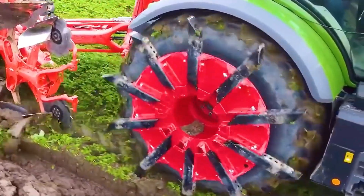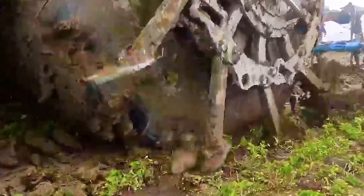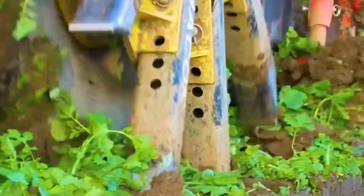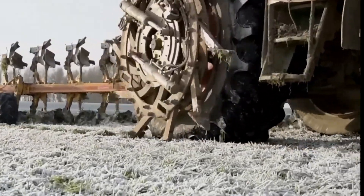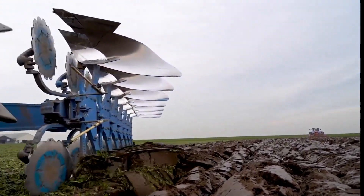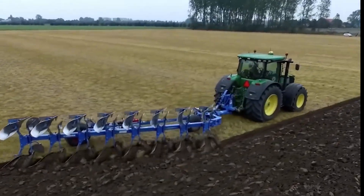Imagine working in a field after rainfall. Muddy and slippery conditions make regular tractor tires prone to skidding, seriously affecting work efficiency. I've seen tractors get hopelessly stuck in such conditions, requiring hours of effort and additional equipment to free them. While tracked tractors can solve this problem, they're expensive and unsuitable for small farmlands. This is where the auxiliary wheel system becomes an economical solution.